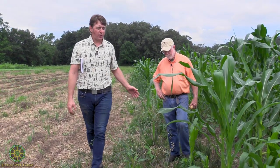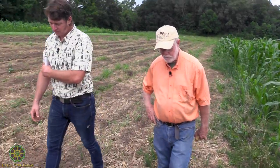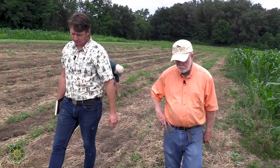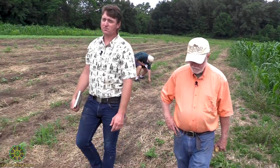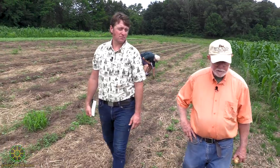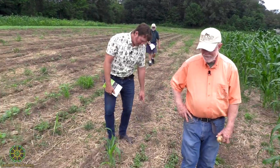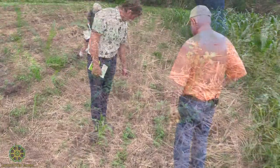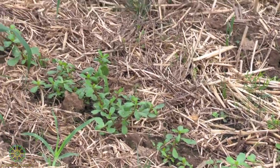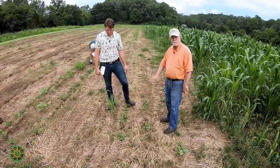Money is in control of our science and our politics — we have the best government money can buy. We've got a row of purslane going — it came up real well right where it was disturbed when we brought the seed drill down through here.